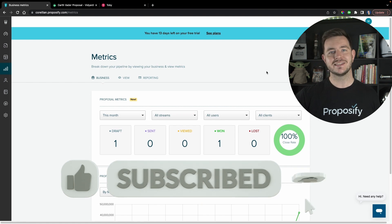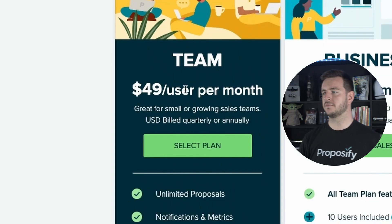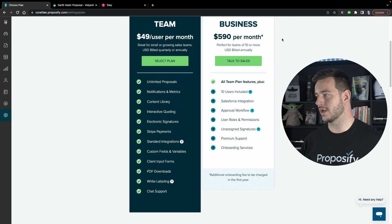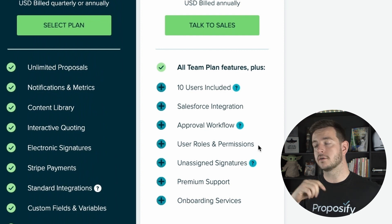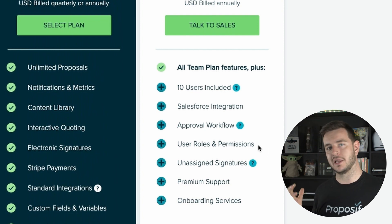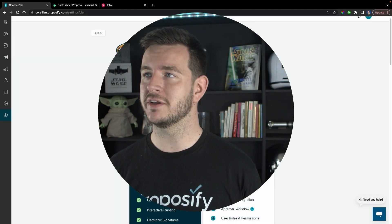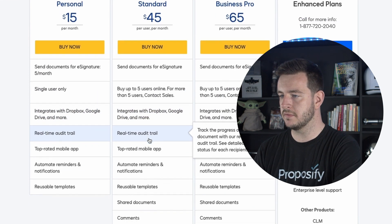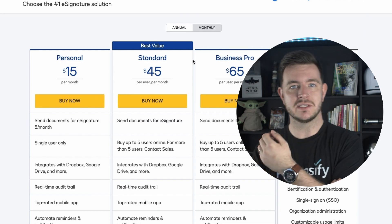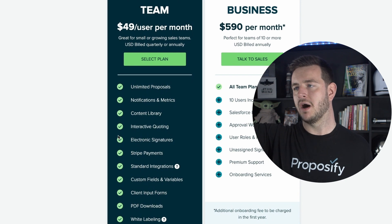Let's take a quick look at pricing. There's the Team plan and the Business plan. The Team plan is $49 per user per month. What you don't get: Salesforce integration, approvals, onboarding, user roles and permissions. The next plan up looks like it's for sales managers who want to approve proposals before they get sent. How much is a DocuSign license? $15 per month but limited to five a month; the next level up is $45 a month. So it's about the same price, but DocuSign only does e-signatures — they don't have videos, the content library. E-signatures is just one small part of all this.